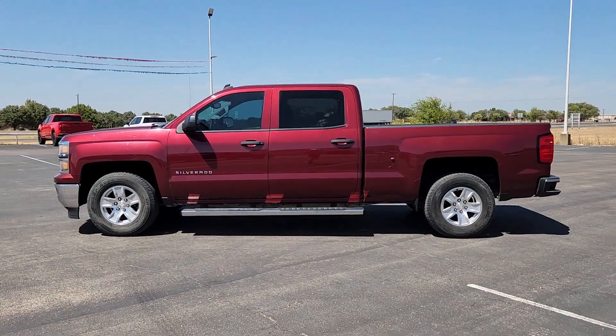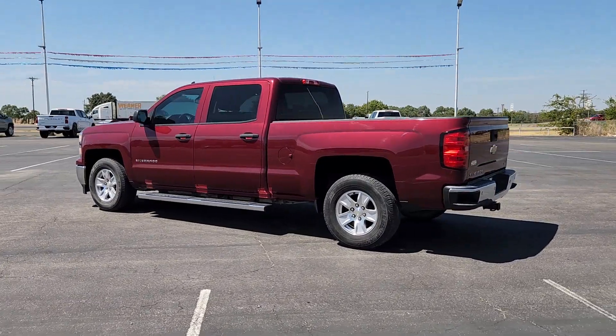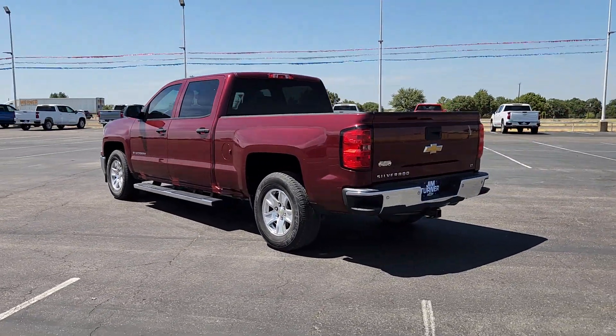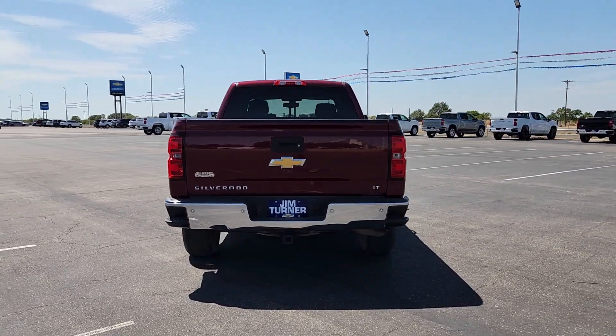Looking for your dream car? It could be the 2014 Chevrolet Silverado 1500. With less than 70,000 miles on the odometer, this vehicle provides excellent value.